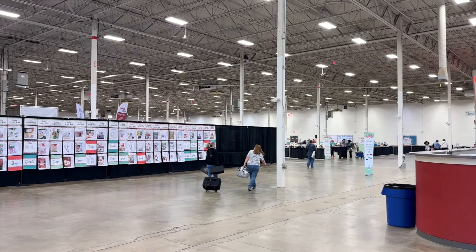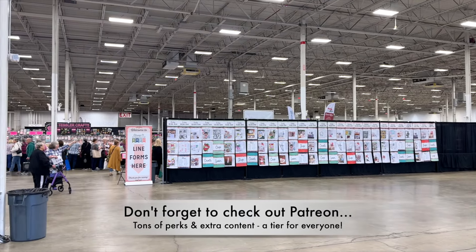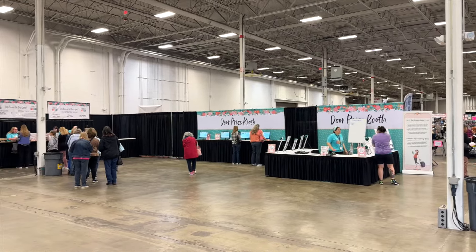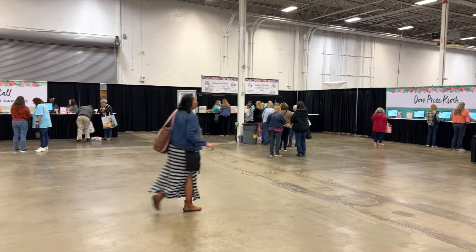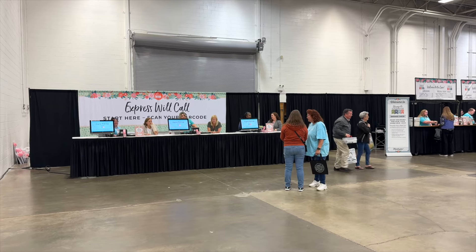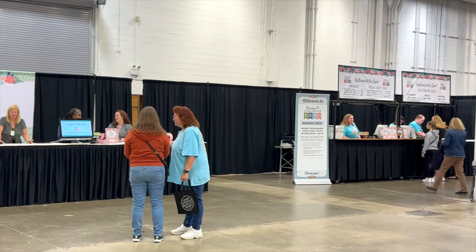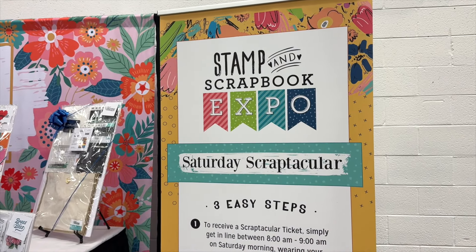The Stamp and Scrapbook Expo is a traveling show that runs several months throughout the year and travels all around the United States. I will definitely link them below so you can see if they come in your area. They've been coming to the Northern Virginia area for years, always at the Dulles Expo Center, which is this very large warehouse-looking area. The Expo lasts three days and you can buy tickets for all three days or for certain events.